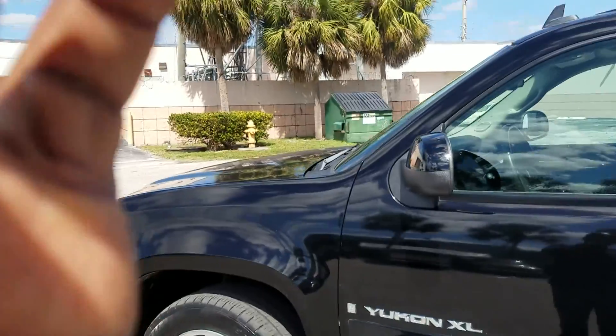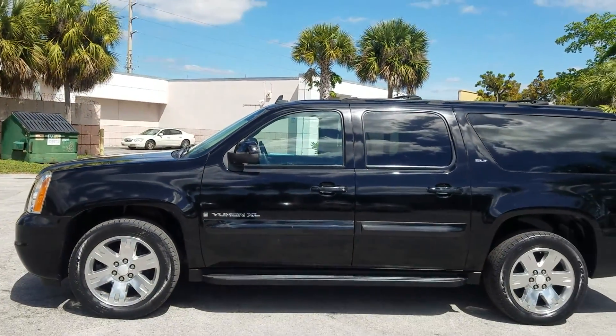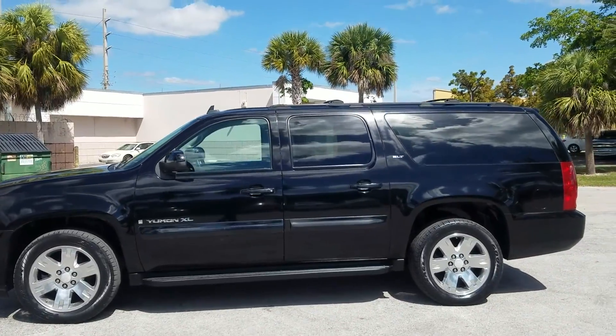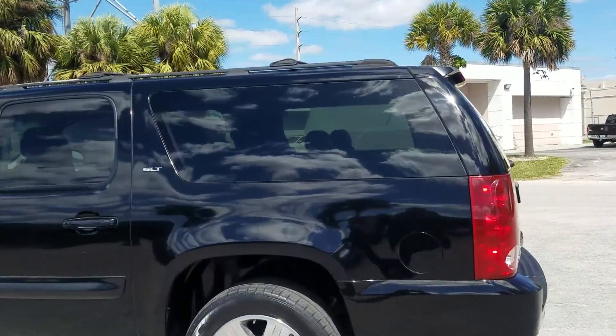This is LJ from Toro Auto Brokers bringing you this 2007 GMC Yukon SLT. This is the extended version, so there's lots of cargo area in the rear.